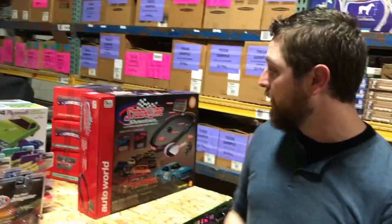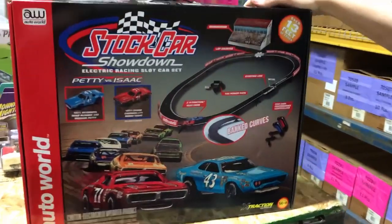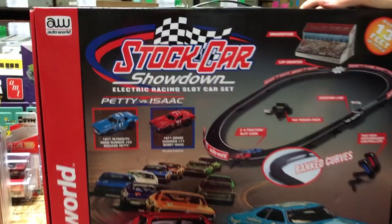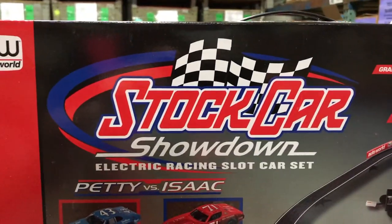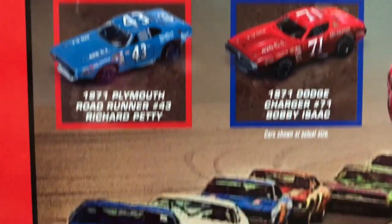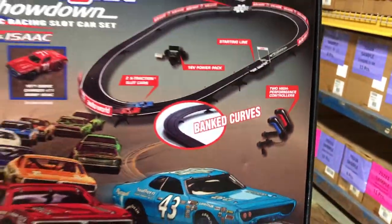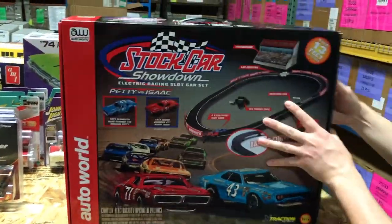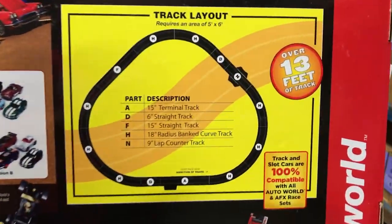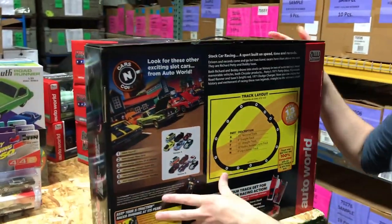We also have a new slot car race set — the Stock Car Showdown, Petty vs. Isaac set. It's 13 feet with banked curves and includes the 1971 Plymouth Road Runner #43 Richard Petty car and the 1971 Dodge Charger #71 Bobby Isaac car. It's on our Xtraction chassis with a lap counter, grandstands you can set up, and a full track layout.